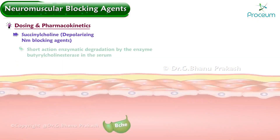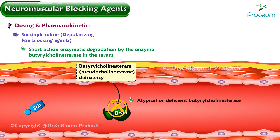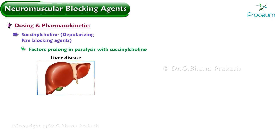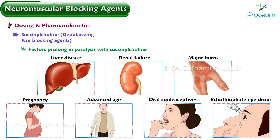The short duration of action is mainly because of enzymatic degradation by butyrylcholinesterase in the serum. In patients with atypical or deficient butyrylcholinesterase, recovery from succinylcholine and mivacurium can be prolonged. A variety of factors can reduce butyrylcholinesterase activity and modestly prolong paralysis, including liver disease, renal failure, major burns, pregnancy, advanced age, oral contraceptives, and echothiophate eye drops.